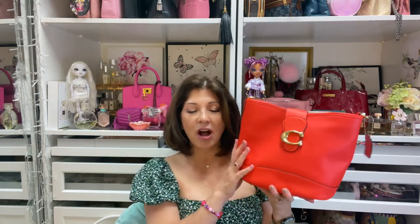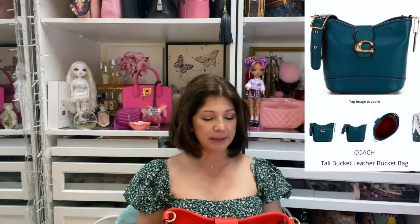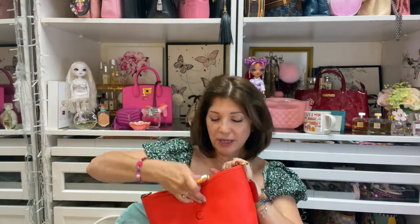I went to Dillard's and picked up another Coach bag. I've been eyeing this bag way before it even came on sale. It's called the Tall Bucket Leather Bag and they came out with a brand new color called Deep Turquoise — I'll put a picture here so you can see it. But I got it in orange-red, which is one of my favorite colors. It has a flap with a pretty strong magnet and it also zips.